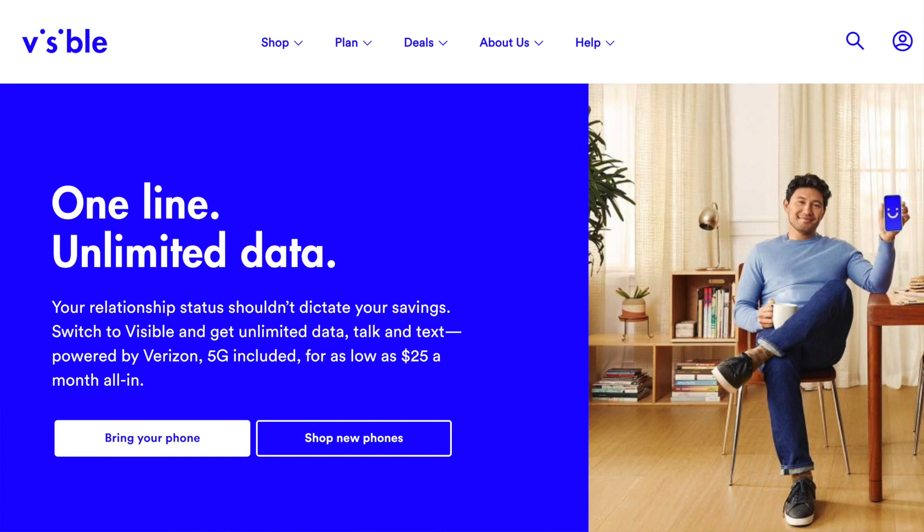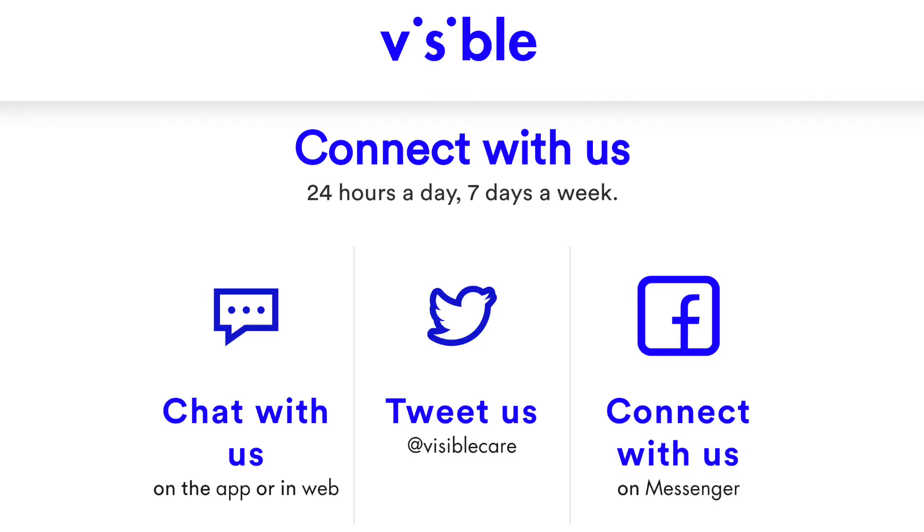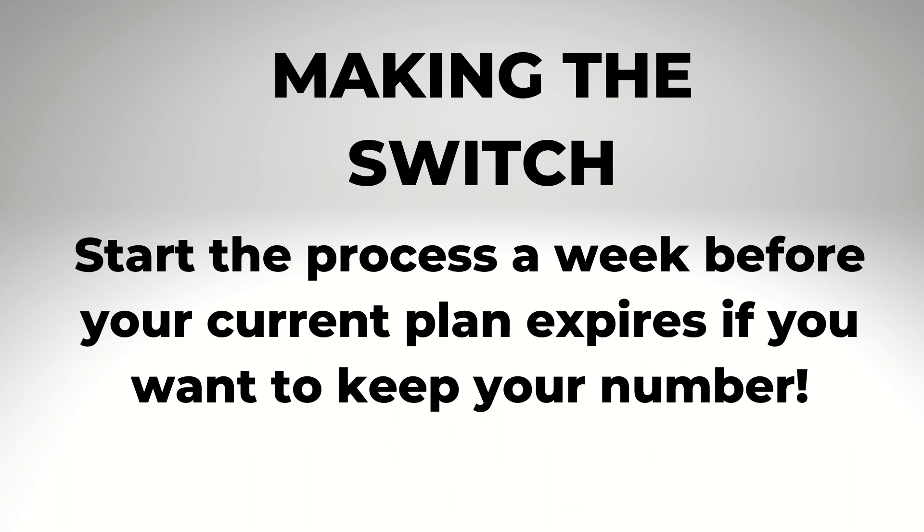Then there are services like Verizon-owned Visible, which doesn't have any stores or even an 800 number to call for support — everything is handled through the app, with a callback option in some cases. From my experience, most people are able to change providers without a problem and without ever needing to contact customer support.